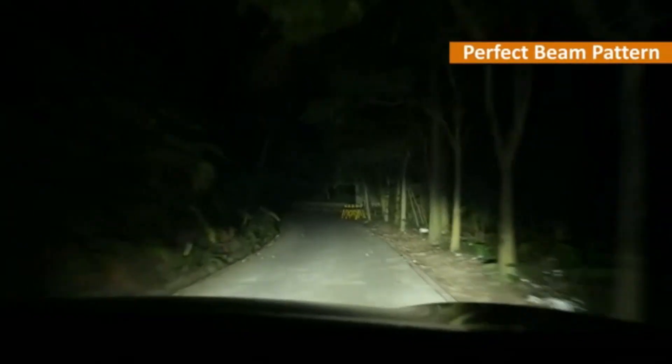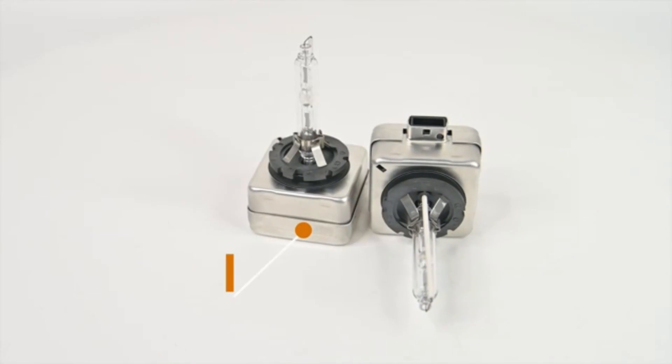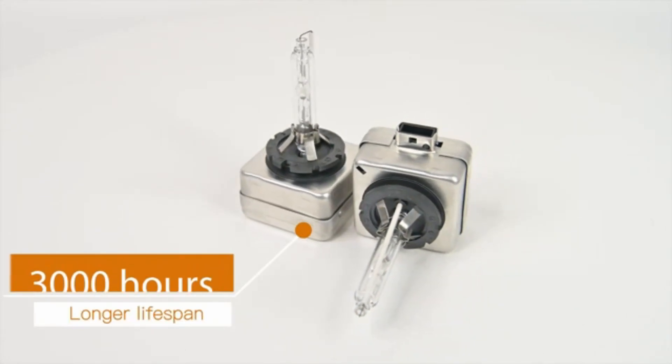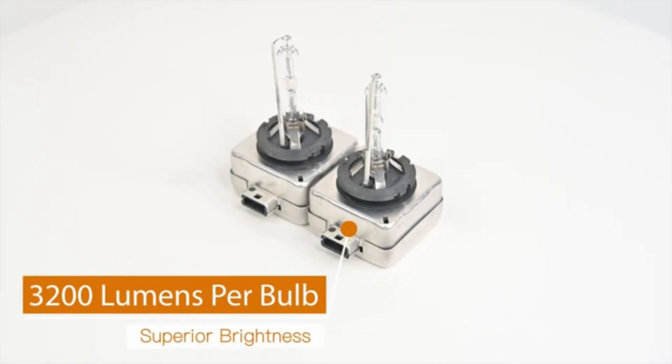With a voltage of 85 volts, this replacement headlight bulb is specifically designed for the front auto part position. It is compatible with various car models, ensuring a hassle-free installation process.